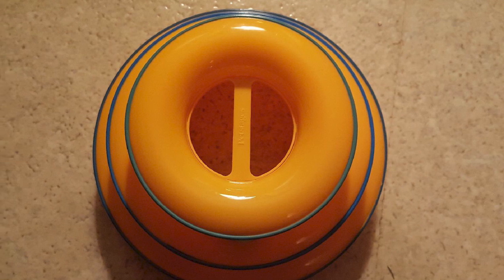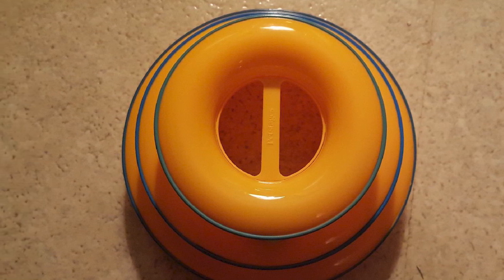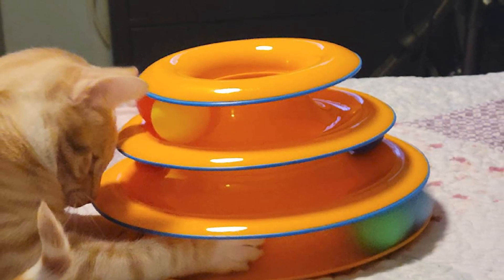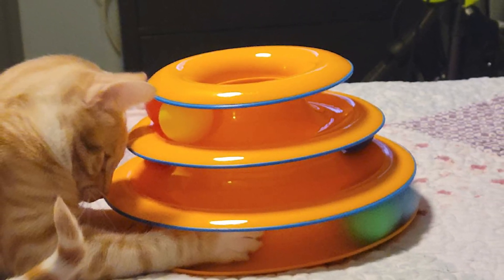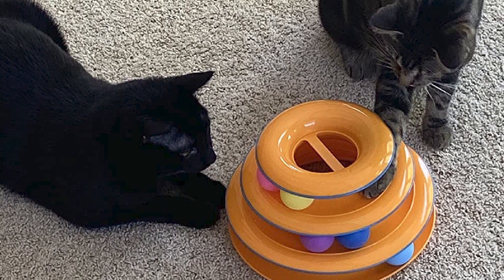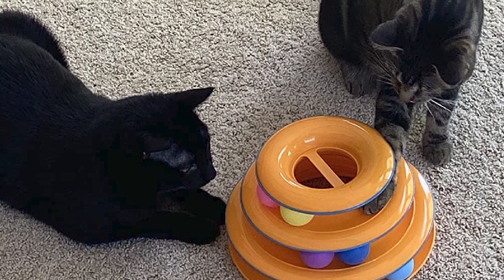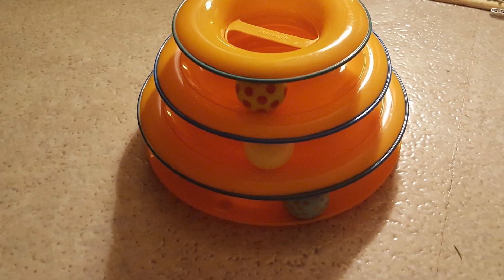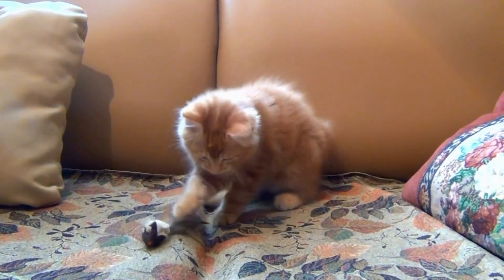CatStages has also addressed the importance of dental health for cats with their dental health chews. These chewable toys are designed to promote dental hygiene as cats gnaw on them. The texture helps to reduce tartar and plaque buildup, contributing to better oral health and fresher breath. What's impressive is that the dental health chews are infused with catnip, making them even more enticing to cats and encouraging regular use.